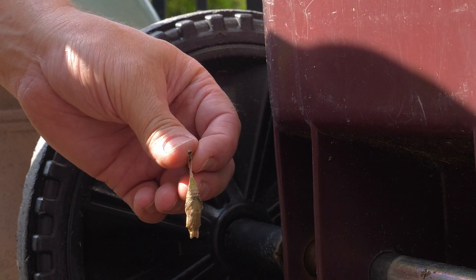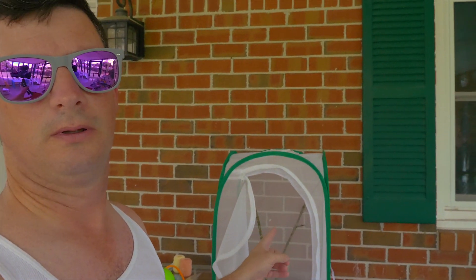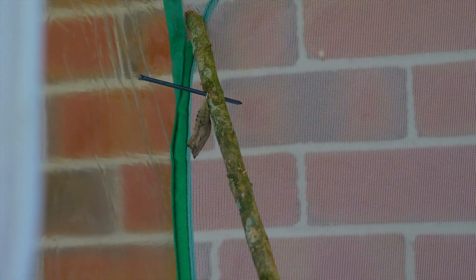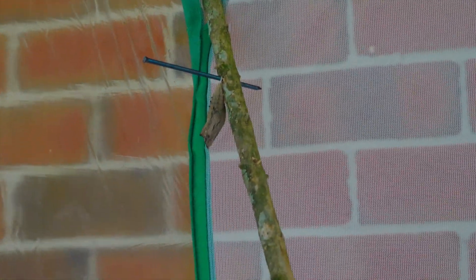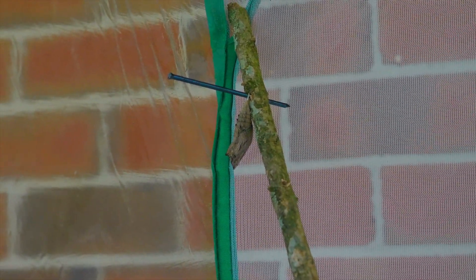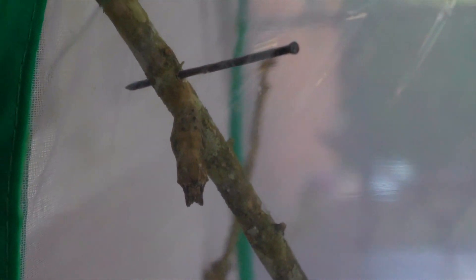So I took a stick and I drilled some holes in it, put my nail through the holes of the stick. And there you can see we got Trashy hanging on here — so this is our name for this one, it's Trashy. He's hanging up in there, and you can see the nail through the stick pretty well from this angle.